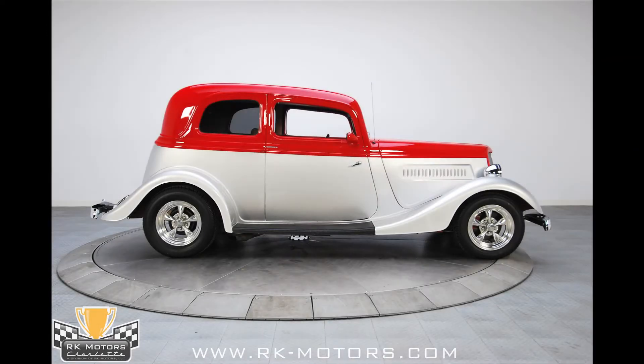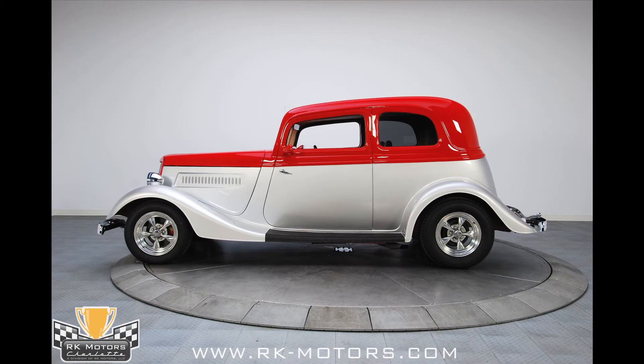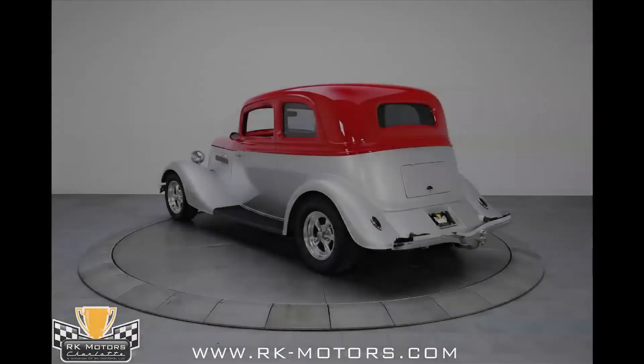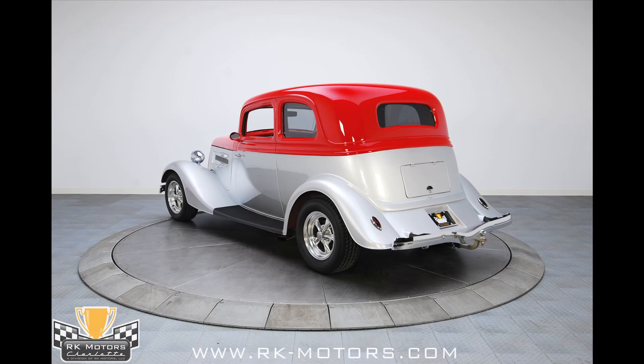If you've been looking for a finished rod — one that can carry your family and friends across the country in comfort and has a ton of trick features — well, your prayers have just been answered. The fact that it is wrapped up in that gorgeous Victoria body style is a bonus. If all that appeals to you, call now.